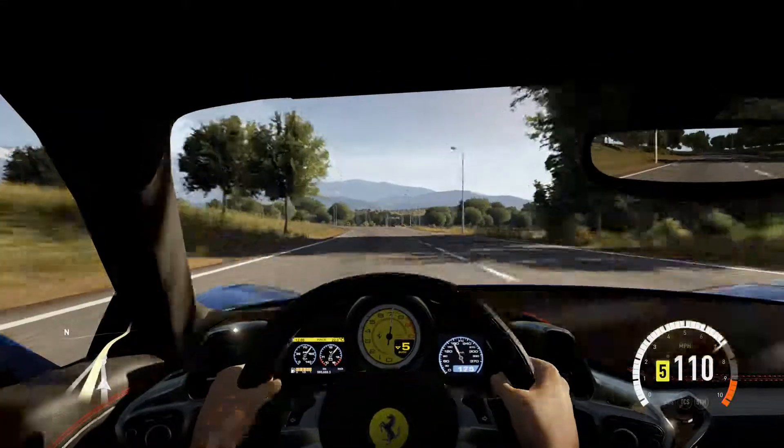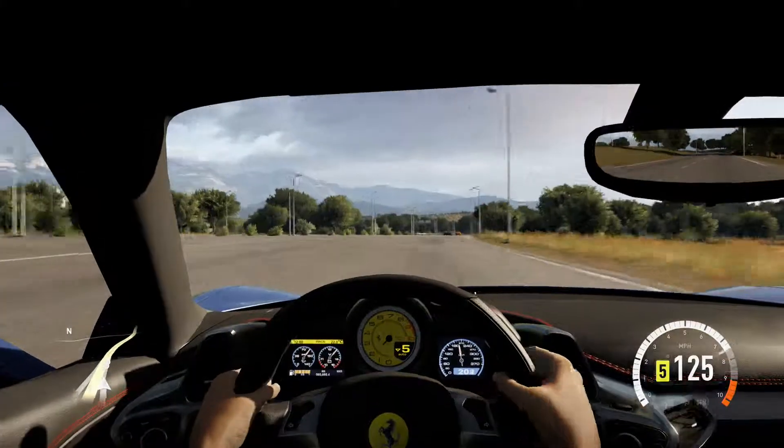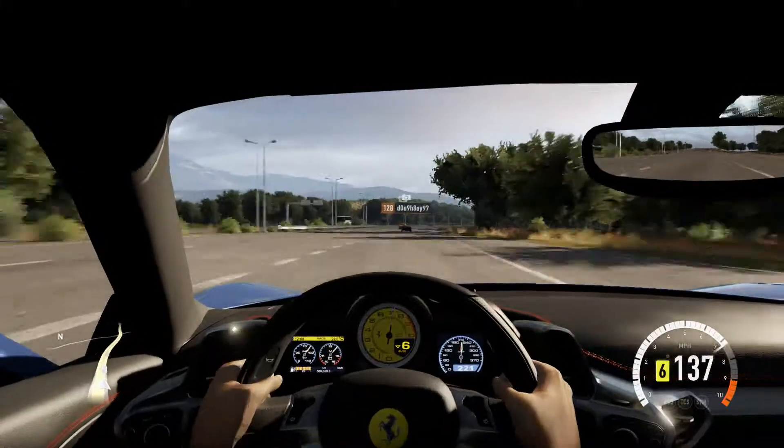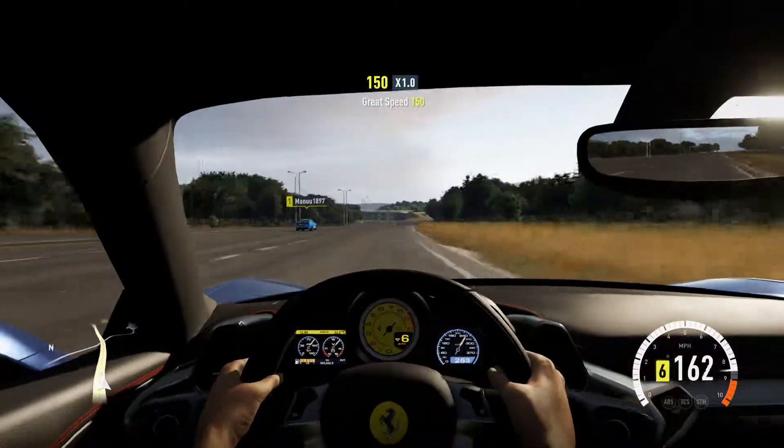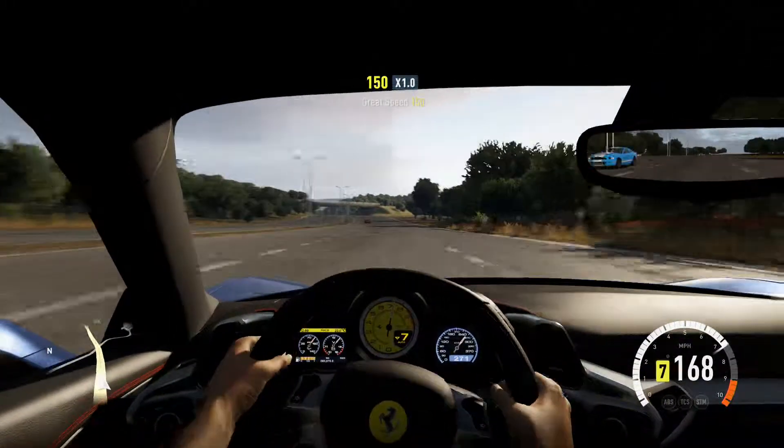This car — I've just driven it and now I'm making this video — it sounds so good. It's got the Ferrari sound when you're doing the cockpit view. It sounds beautiful. It really does. I'd have that sound as a ringtone on my phone if I could.